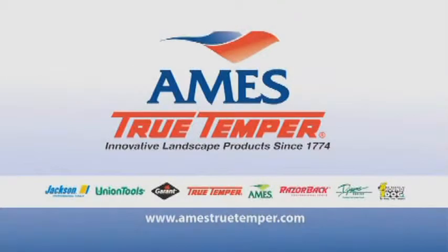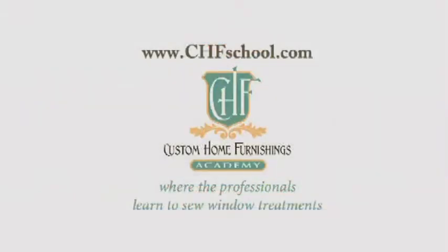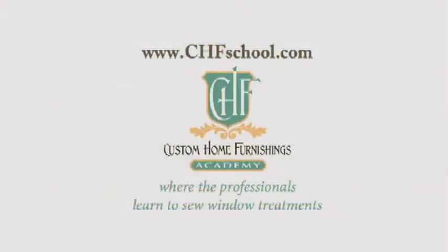And by Ames. Ames True Temper has offered innovative landscape products since 1774, providing non-powered lawn and garden tools, wheelbarrows and lawn carts, watering products and decorative accessories, including planters. And by Custom Home Furnishings Academy, where the professionals learn to sew window treatments.